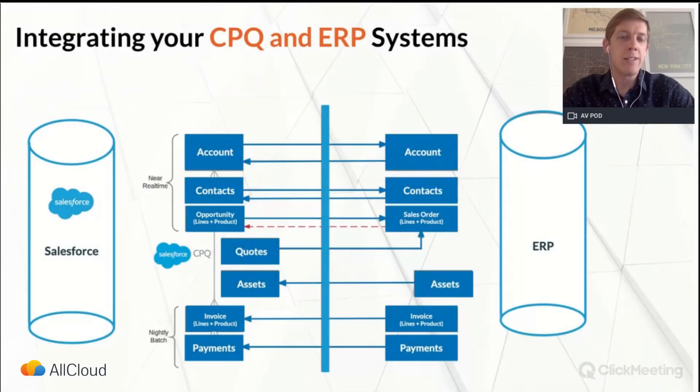We want to quickly show you what a basic integration might look like between your Salesforce CPQ and your ERP. This is, of course, different for every customer with different needs and requirements, but this is a common picture of what the two look like. You're sharing accounts and contacts, your opportunities and quotes, and then sharing back from your ERP: payments, invoices, and product pricing. Just a quick visual of what that might look like for your company.